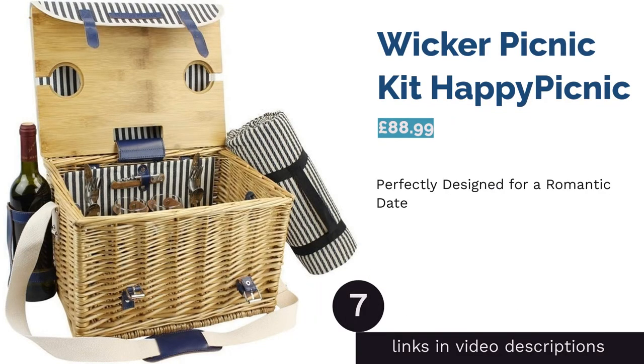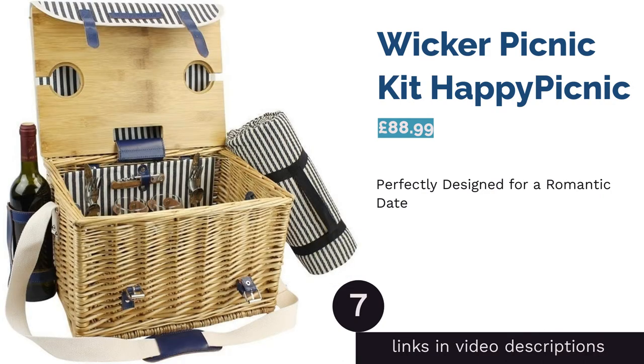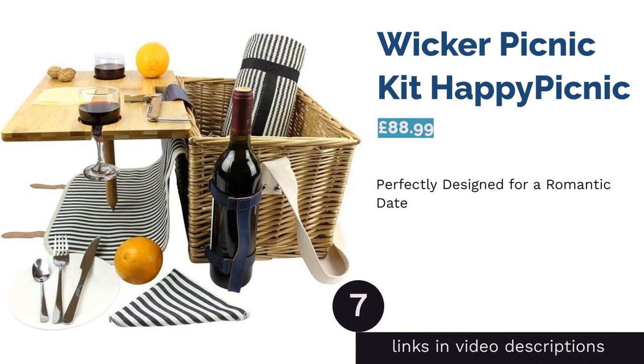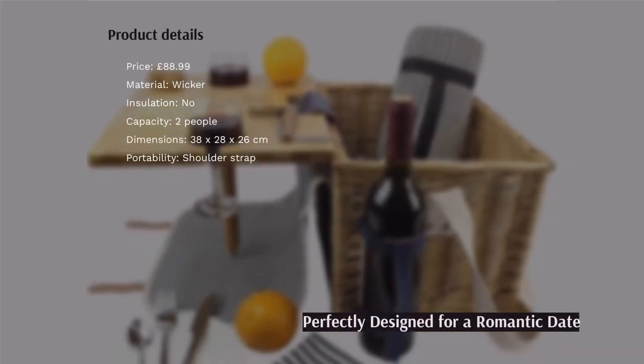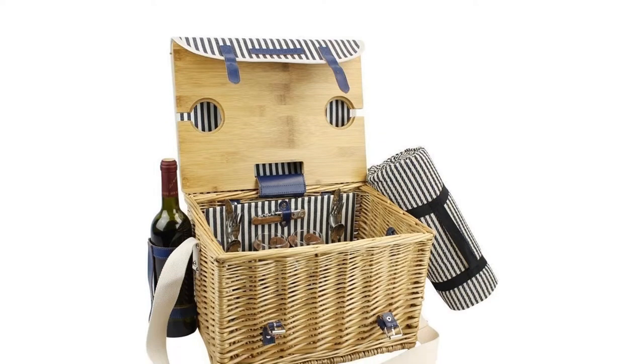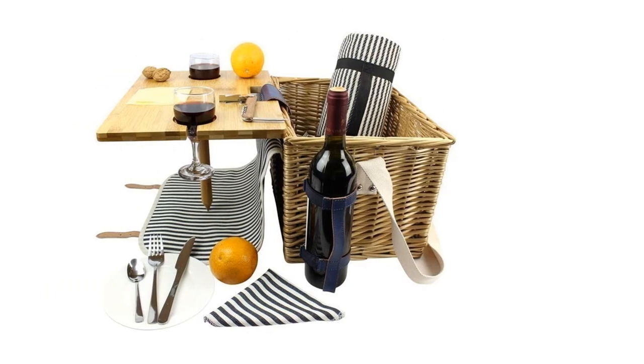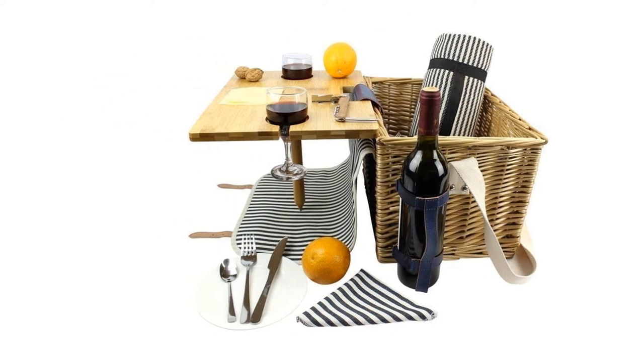The next product is the Wicker Picnic Kit by Happy Picnic. Whoever you're looking to impress, why not wine and dine them in style with this fully-filled hamper set? As well as real crockery, stainless steel cutlery and wine glasses for two, it also features a fold-out bamboo table with cup holders to ensure no awkward spillages ruin the mood.